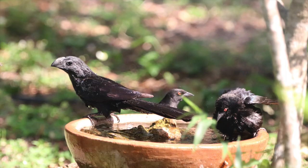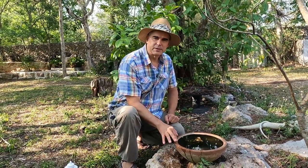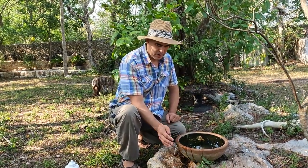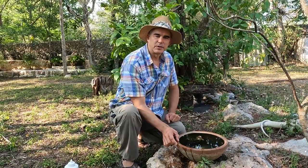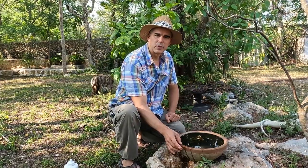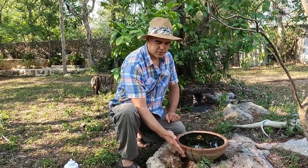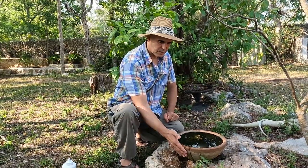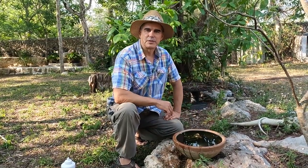We're in the tropics and it gets up to about 40 degrees here, so one consideration is not using plastic, because plastic will release toxic chemicals into the water. We're using an untreated clay bowl so that the water will wick out to the edge, and through evapotranspiration it will actually keep the water cool. Keeping the water cool slows evaporation and gives the birds a nice place to drink.